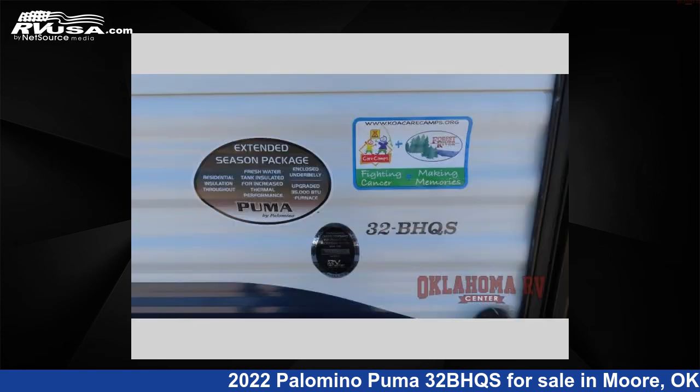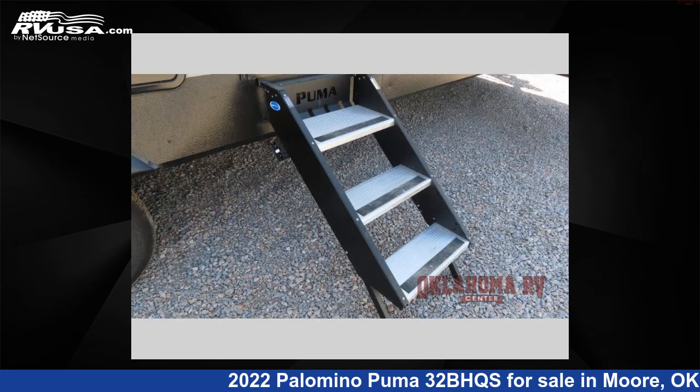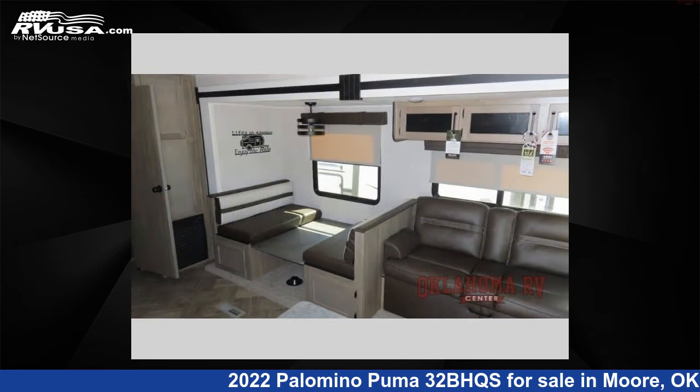The floor plan layout of this travel trailer features bath-and-a-half, bunkhouse, front bedroom, two entry and exit doors. For more information and pricing on this unit, and to see all units available for sale by Oklahoma RV Center, visit rvusa.com.